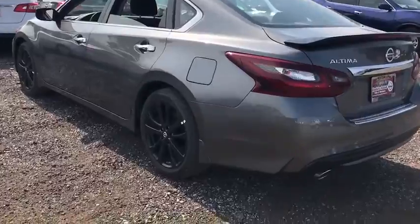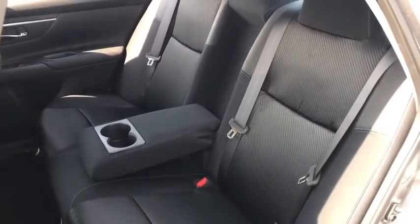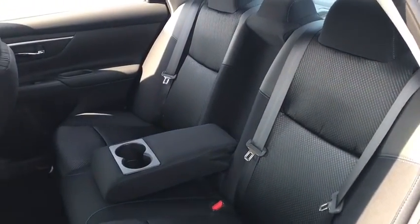Rear defrost, AM FM stereo radio, bucket seats, security system. Take this vehicle for a spin and see why so many shoppers are now proud owners.